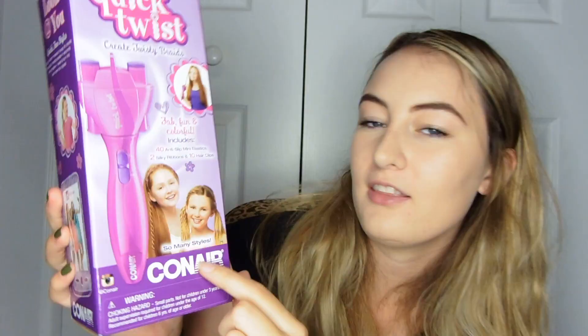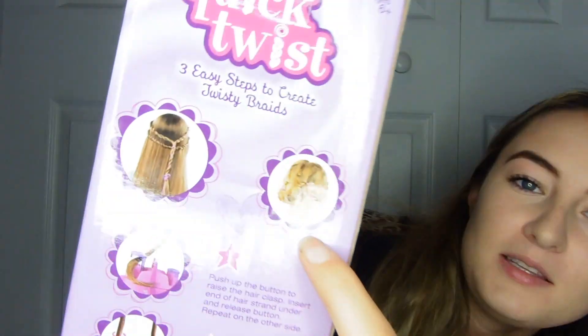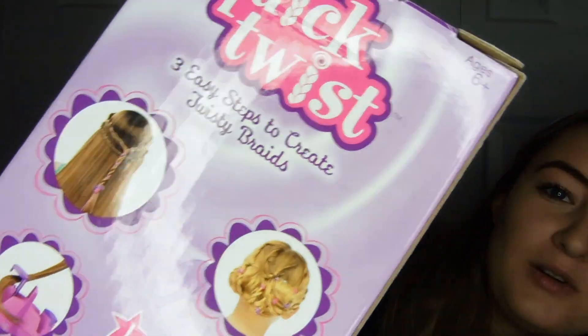Quick twists. Look how cool these girls look — they're the coolest. This person's hair is pretty cool. I won't be able to do that, but it looks cool. And it comes with ribbon, mini elastics, and hair clips. So I'm going to look fabulous.